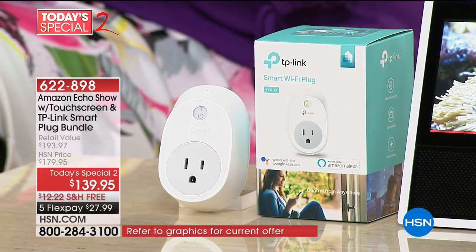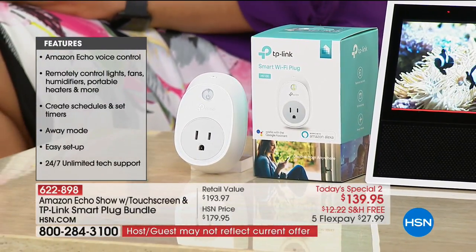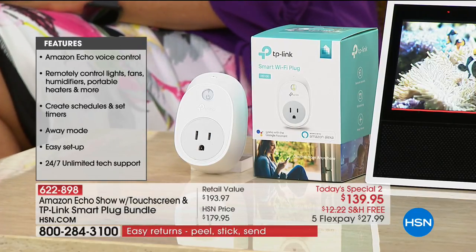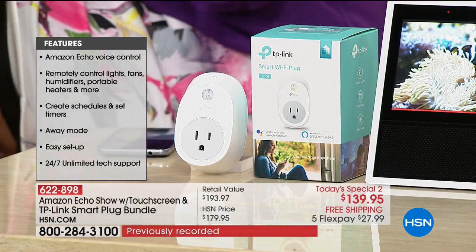We want you to home-automate and be able to do it the easiest way possible. These two devices — that's all you need to be able to turn on your fans, turn on your lights. You never walk into a darkened house again when you have this TP-Link smart plug. We have additional ones available at HSN.com. This is the easiest way to home-automate — I like to call it the switch you can always reach.